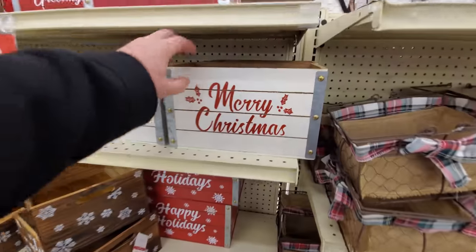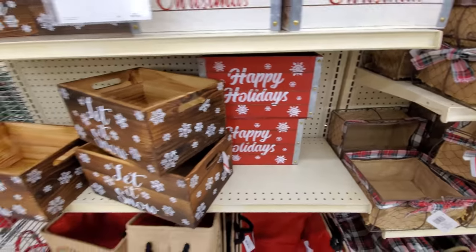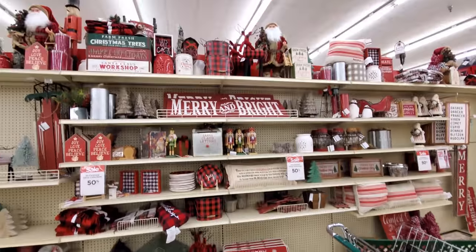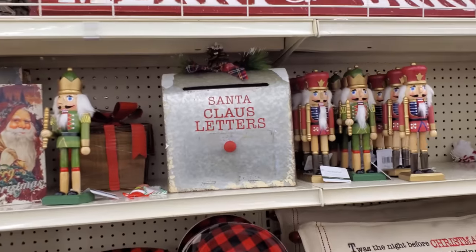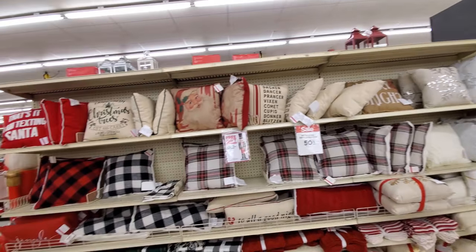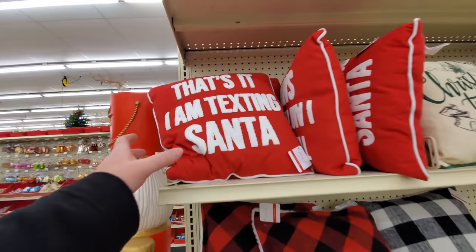Look at these wooden boxes here, these are cool. I don't know what you'd put in them but they look really cool. Let it snow. I like the sign down here, almost looks like a license plate. And then this one up here — Merry and Bright. And I always love the Santa Claus letter boxes. Those are just cool. I'd love to get some pillows for my living room but I'm not gonna spend the money, cause I gotta buy an RV. I'm texting Santa. You know I'm always talking about buying my RV — believe me, it's gonna happen. So stick around.